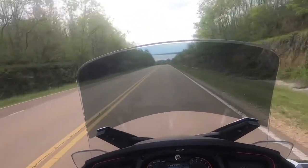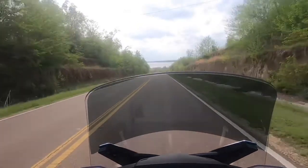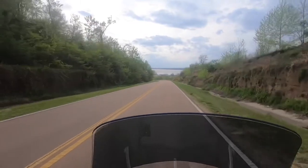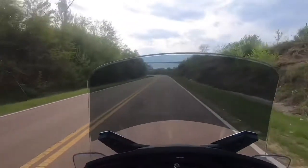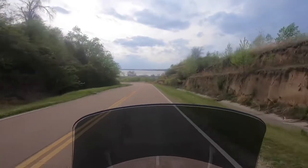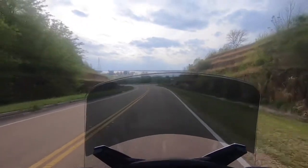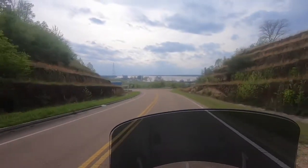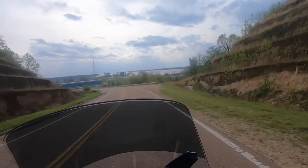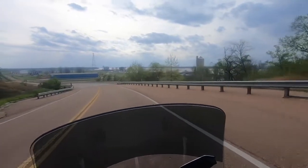I don't know if you guys can see that yet or not but we're coming up to this river, and that's a big, big, beautiful, powerful river. I'm just vlogging — y'all see how beautiful that is? Ain't that beautiful? That is gorgeous, I just love it.